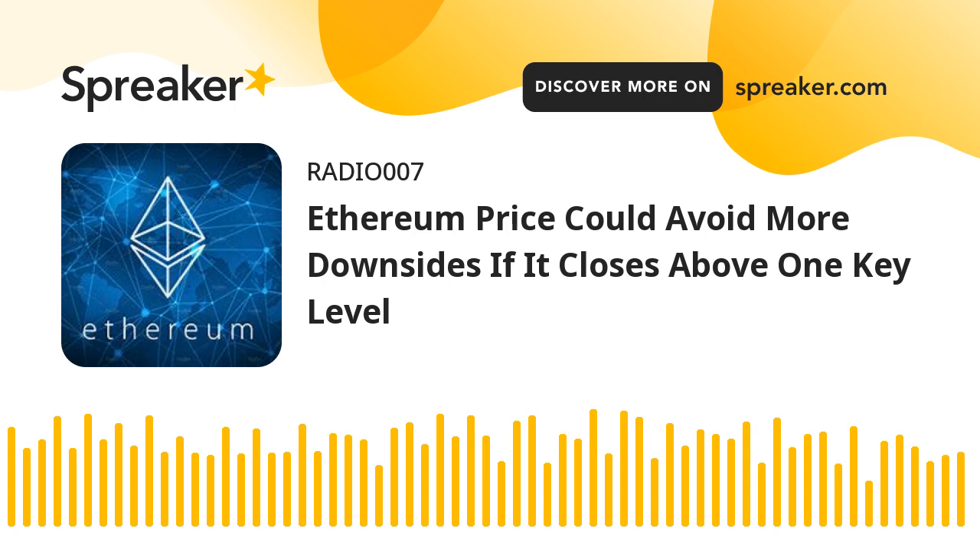On the upside, immediate resistance is near the $1,870 level and the 100 hourly SMA. The first major resistance is near the $1,885 level. The next key resistance is near the $1,900 level, above which the price might rise toward the $1,920 resistance. A close above the $1,920 resistance could start a steady increase, with the next resistance near the $1,975 zone, above which the price might rise toward the $2,000 hurdle.